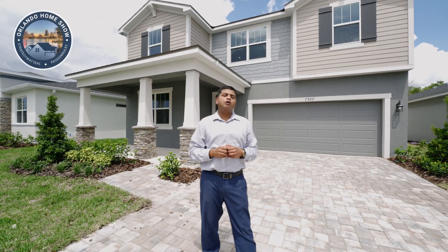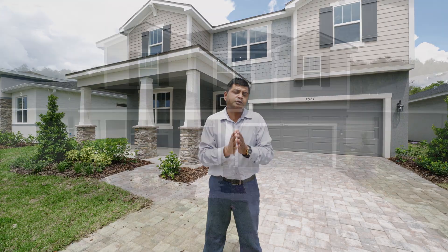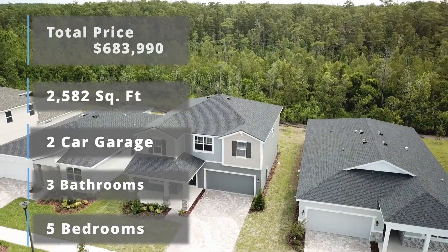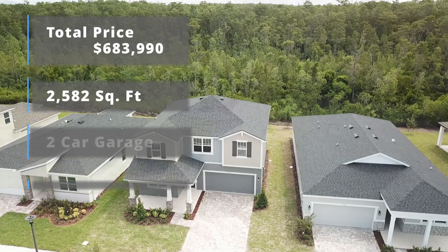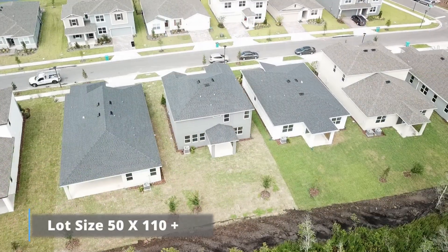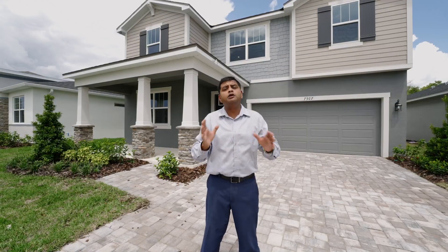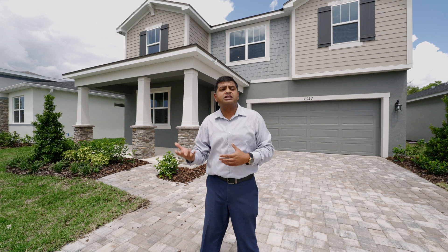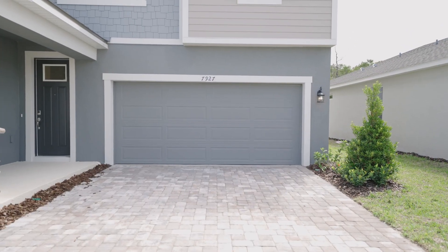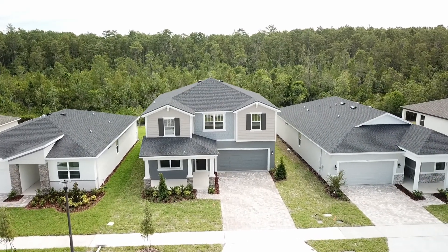Hello and welcome to another episode of Orlando Home Show where strategy matters, passion rules. Today's model is a beautiful five bedrooms, three-bathroom, two-car garage over 2,500 square feet — about 2,582 square feet to be precise on a 50 by 110 or bigger lot. Everything is included in the price, and you have a really nice long driveway with the pavers included and a nice two-car garage behind.